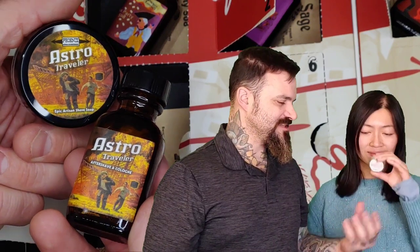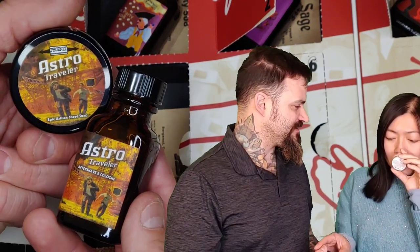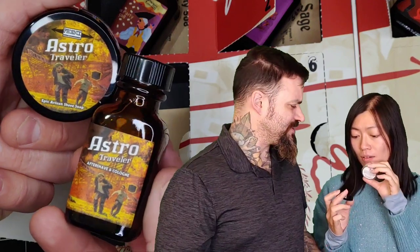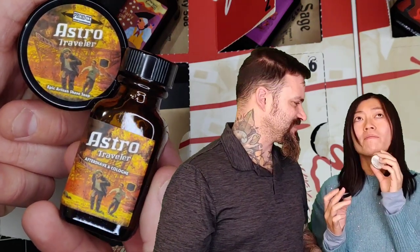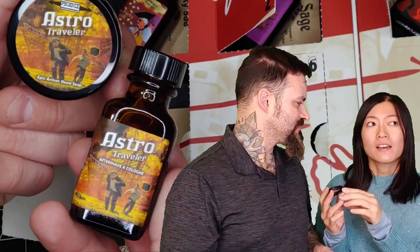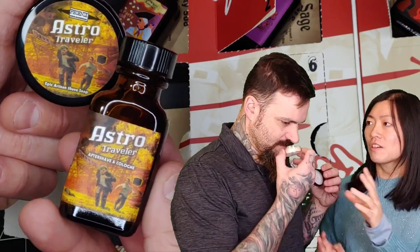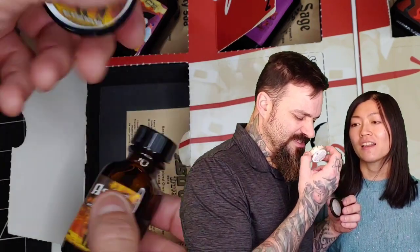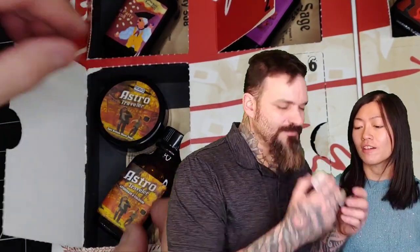Fifth day we get the Astro Traveler. This one's definitely different than the rest — a little more refreshing. It's hard to describe the scent; I should have had the scent notes here, but I like this one. Yeah, there's a little refreshing herb kind of scent in the background. Almost municipal, right? I like Tea Party and I like this one.